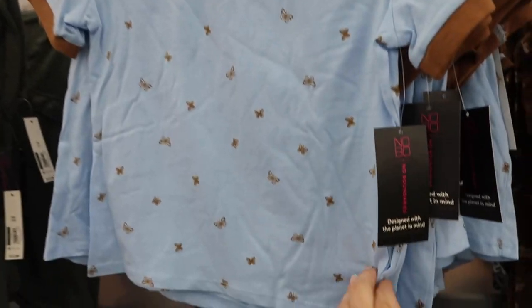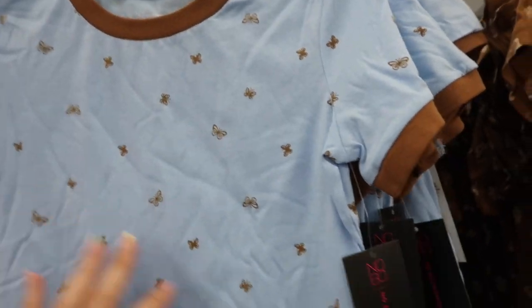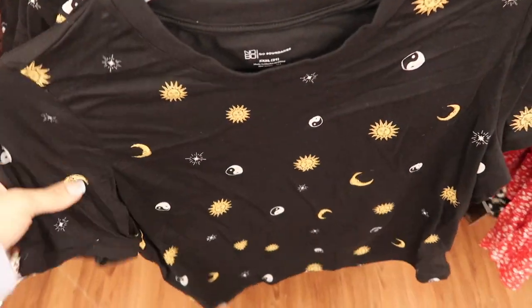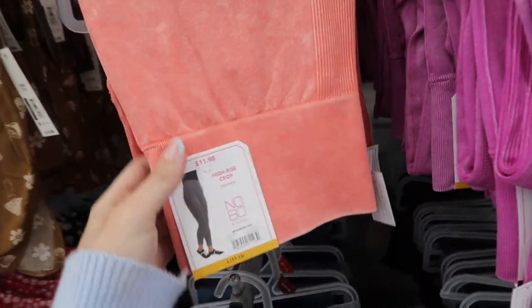Also new are these short little baby-doll tops with a higher neckline, fitted through the body, and a shorter length. They're $8.98, available in blue with brown butterflies and black with a sun and moon.